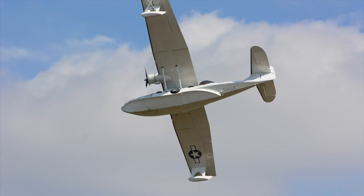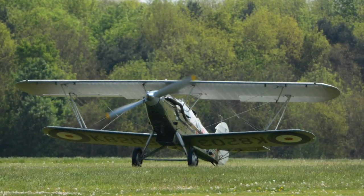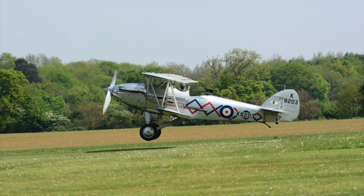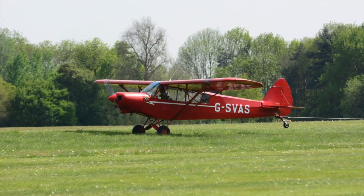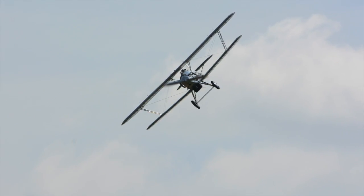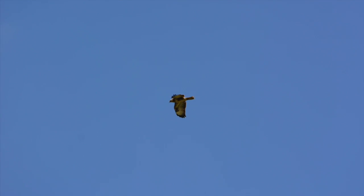They also have on show a 1938 Miles Magister, which for some years bore the RAF serial number V1075. Its service career ended on the 9th of November 1942 when it was stored at number 51 M.U. at Lichfield.